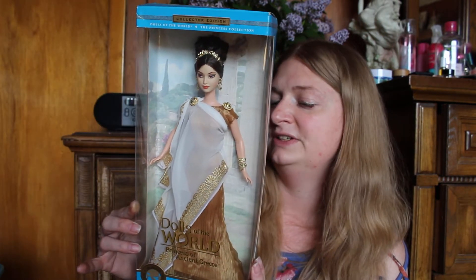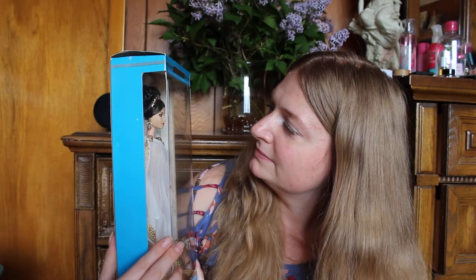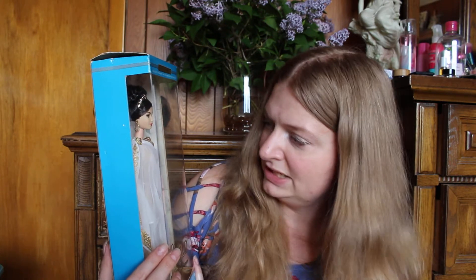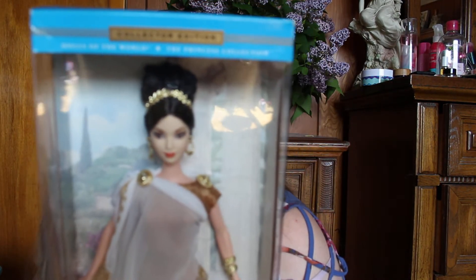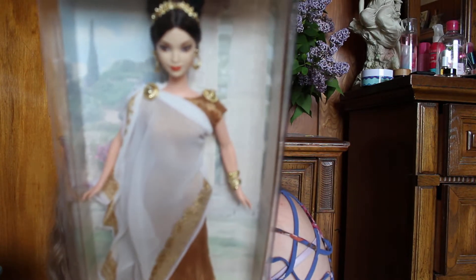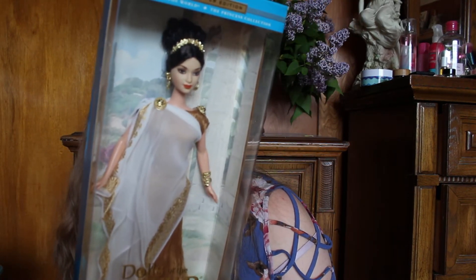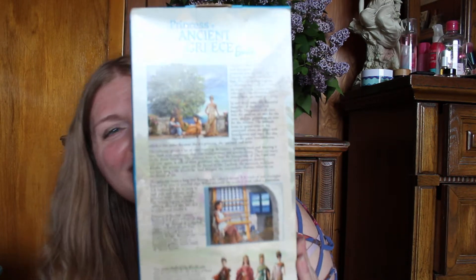I love Greek statues, I love the art, I love so much about Greece. Beautiful — I love her outfit. She's got what looks like a gold snake cuff. Little details, very very beautiful doll. I'm sure she's got on some form of a sandal, you really can't tell. It doesn't say the year but it says ancient Greece.